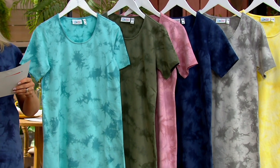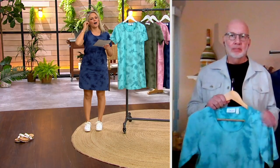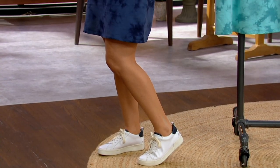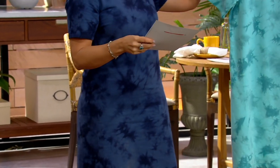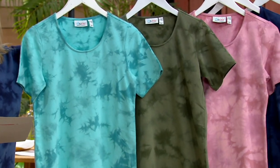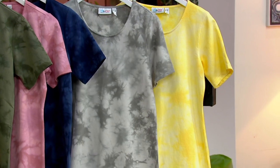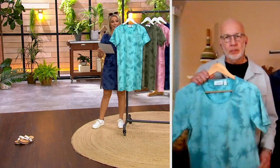Gary, which one is your favorite color? Let me take you through the color choices one more time. Look how cute and different it is with the little sneakers — these are Lori Goldstein sneakers. Here is the turquoise, we have it in olive, that's the soft pink, there's the navy — most popular. We have it in gray. We also have it in that bright yellow, but getting limited — 900 in the petites, 1,700 in the regular. That's it, then that one will be done.